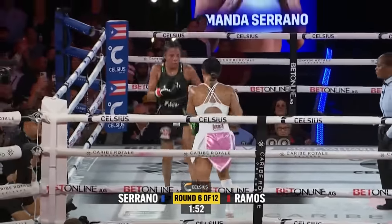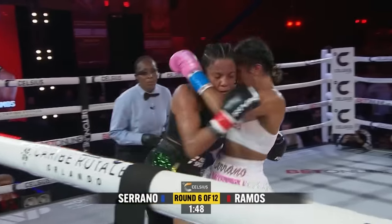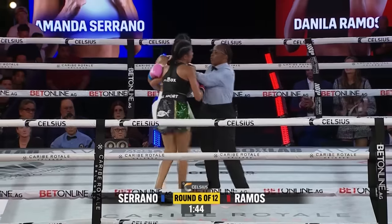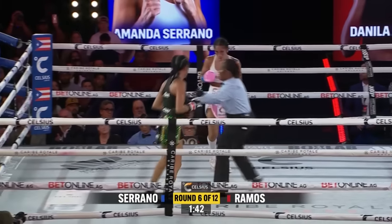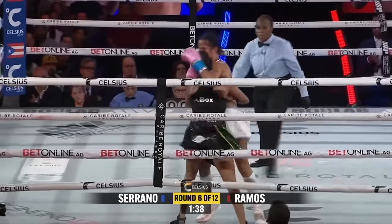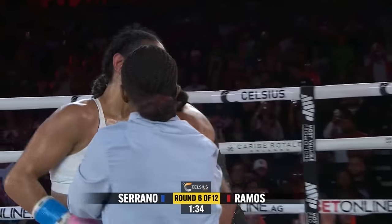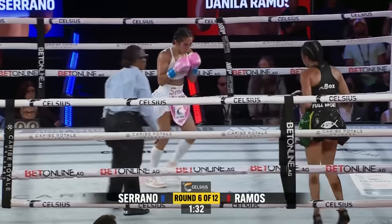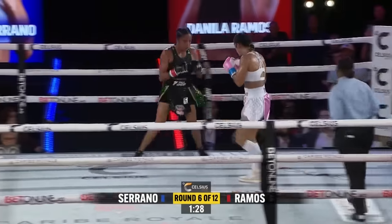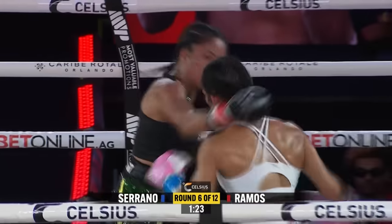That hurts. Danila Ramos takes another left hand from the champ. She's hunting now. She's going to get Ramos on her heels and be able to land her punches if she keeps this pressure up. Ramos is holding on. That left eye is starting to close by the second. All over her right now, and you still have half the round to go. That internal clock has to adjust here if you're Danila Ramos, because Amanda Serrano says forget the time — I'm just walking forward.